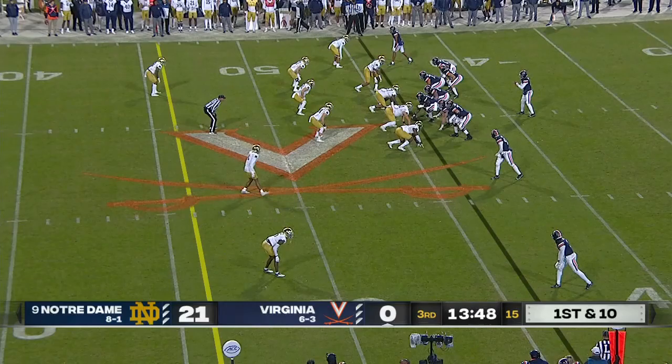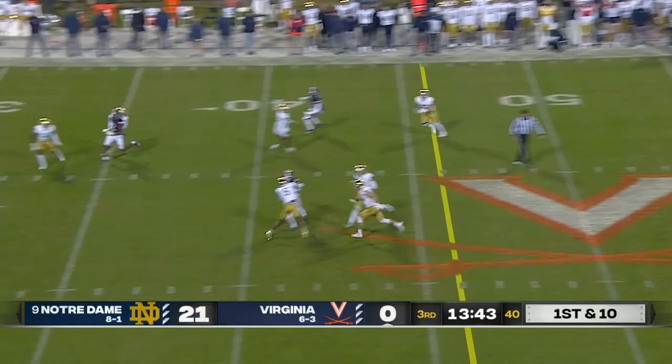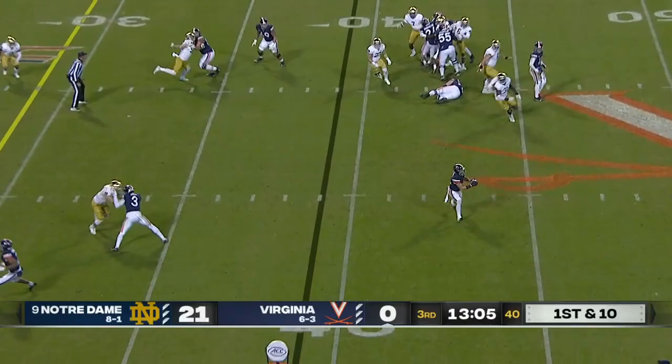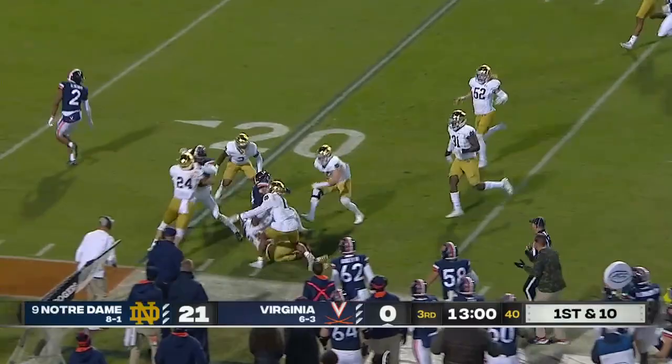Wicks missed last year due to injury. Time to throw here on first down, and a strike in traffic — it's Wicks again, inside the Notre Dame 40-yard line. Back-to-back completions to Wicks. Kemp with some blockers, inside the 25, and finally grounded at the 20.